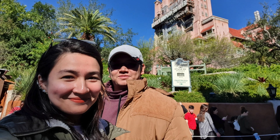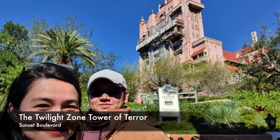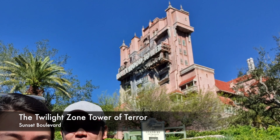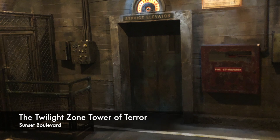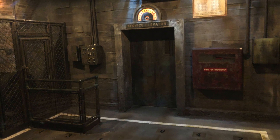We first went to Sunset Boulevard and tried two rides in this area. The Twilight Zone Tower of Terror was probably one of the best rides we've ever tried in Disney World. It takes you on an elevator ride that drops you 13 stories.